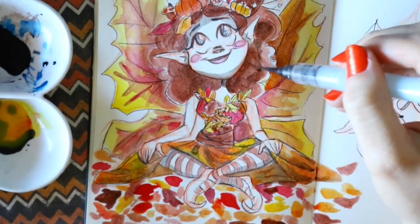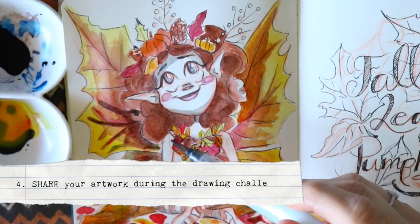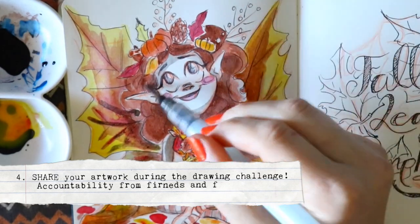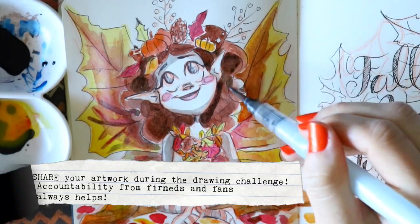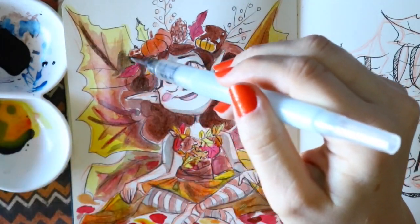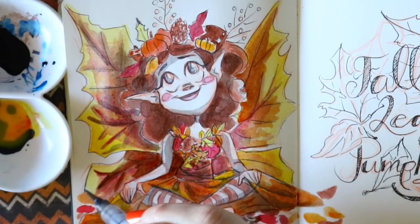Always show what you do — accountability. Try to share it on social media to show how you progress throughout the month. Drawing every day, the best way to succeed is to just keep it as minimal as possible, keep it short and simple, and just draw every day.